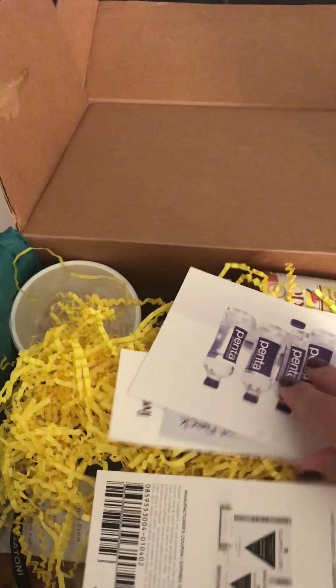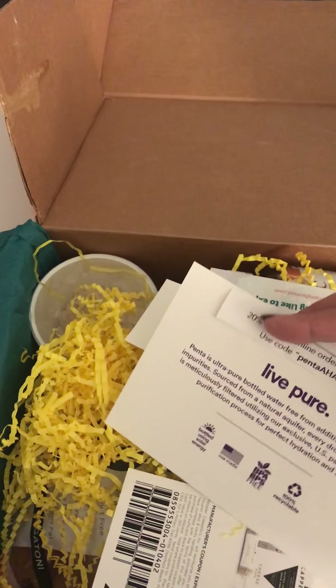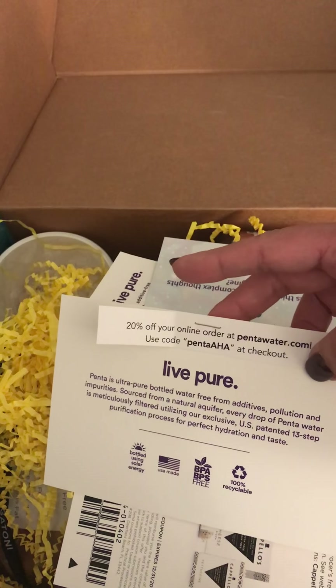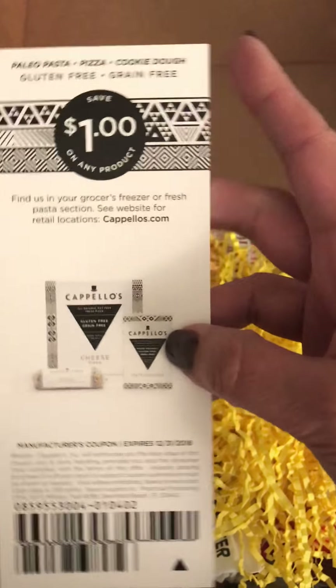Pinta Water — what a great company! If you order online you get 20% off your order by using a particular code: Pinta AHA. There is also a free coupon to take into your market and get a free bottle of Pinta. That's really neat.